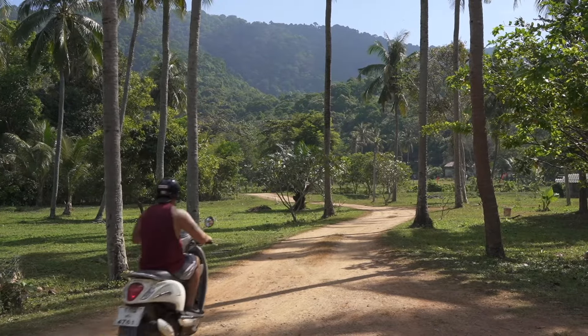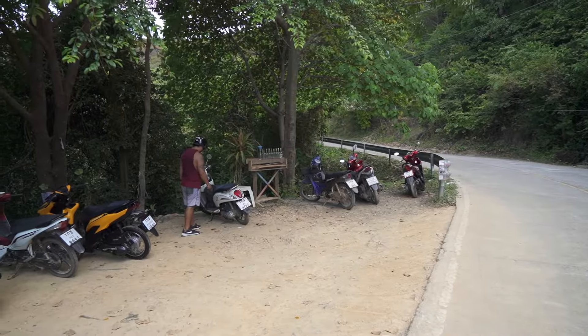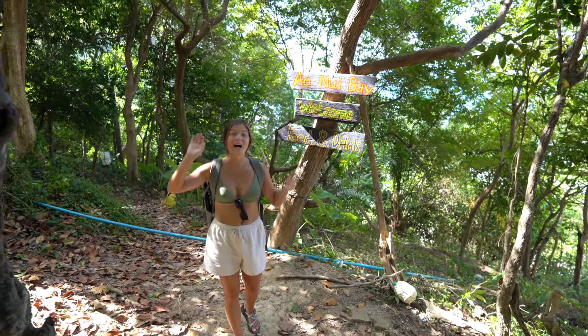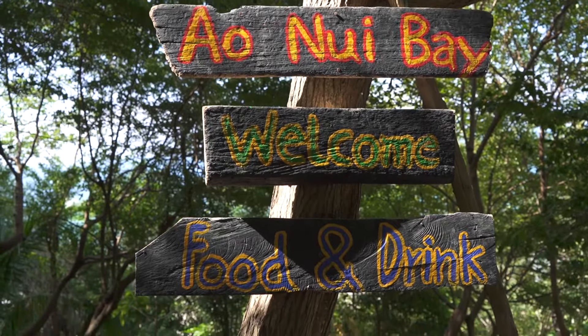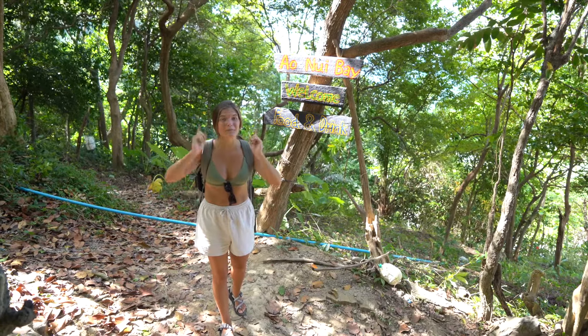At Klongchak beach there's a nice long dirt path that takes you to the beach and there's some parking. At Nui Bay you're at the top of a hill and the parking is just a little dirt area right off the side of the road. We're going to hike down the hill and check out this very secluded little bay. There's no sign up at the parking lot area, but once you start hiking down there is a sign, so Google Maps will be your best friend.